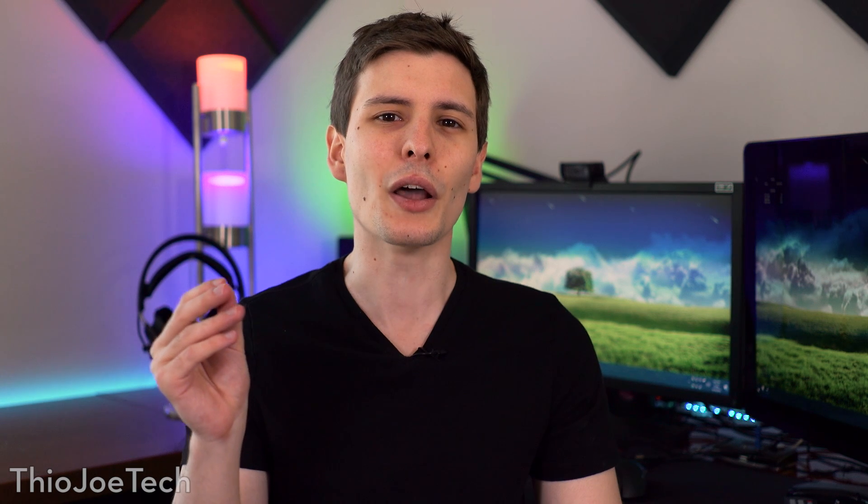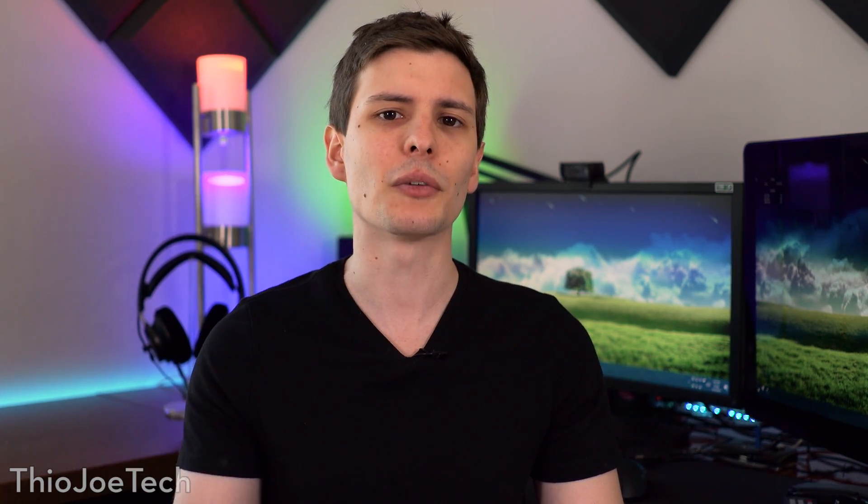Hey, what's up guys, you're watching Theo Joe Tech. I know the Apple thing with the headphone jack has really been beaten to death, but Apple has not stopped yet. They've given us another reason to talk about it, and I thought I would investigate what is the real reason they actually removed the headphone jack, as opposed to what they say. And what they did recently kind of gives us a hint.